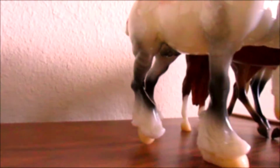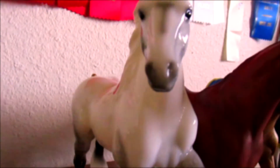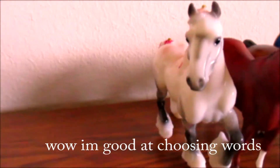I just absolutely love him. If you didn't get a chance to get him, you just need to buy him before he's gone. He was limited to a thousand pieces — I heard, I'm not sure, but I'm pretty sure.